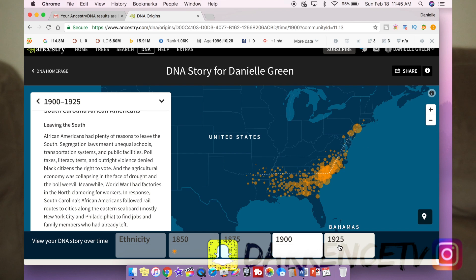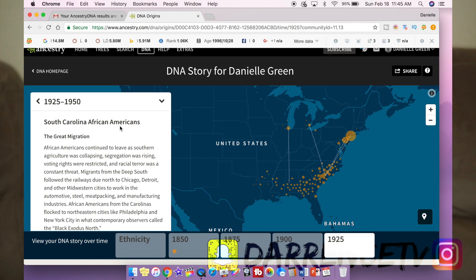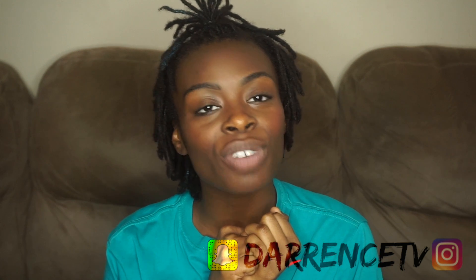At one point in time it looks like in 1925 to 1950 they also ended up in Illinois and Michigan, which makes sense since I have family in Illinois. It's really great that I can pinpoint the migration to those areas.